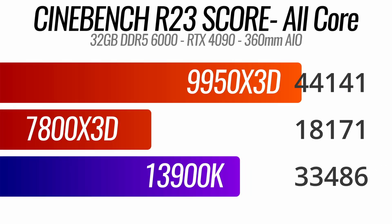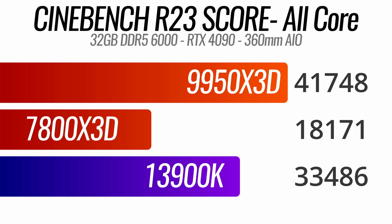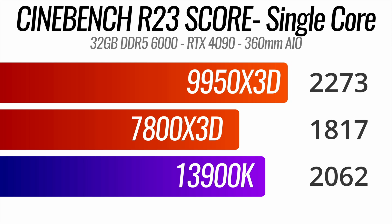First up is Cinebench R23, where the 9950X3D trounces both of the other chips. While we'd expect that over the 7800X3D due to it having double the cores, Intel chips have always been strong here. The 9950X3D trounces the 13900K not only in multi-core workflows but also in single-core performance — and granted the 13900K is no longer Intel's flagship, it's still a highly relevant and really good CPU.